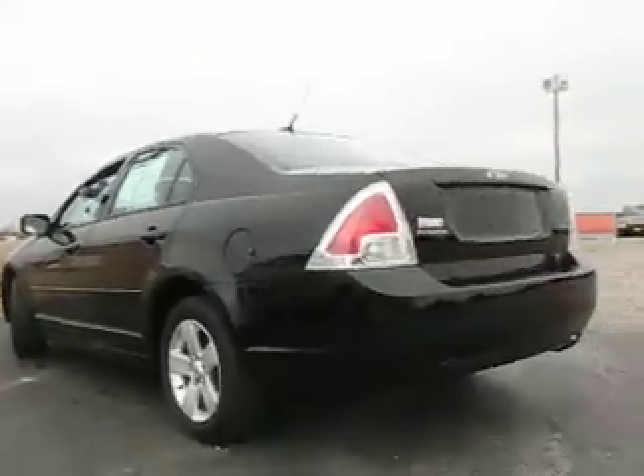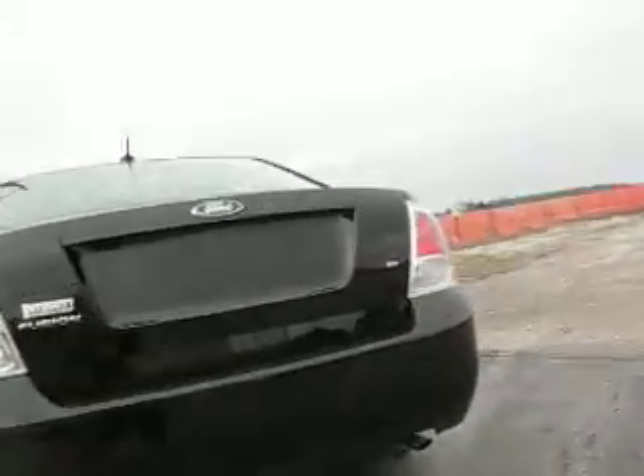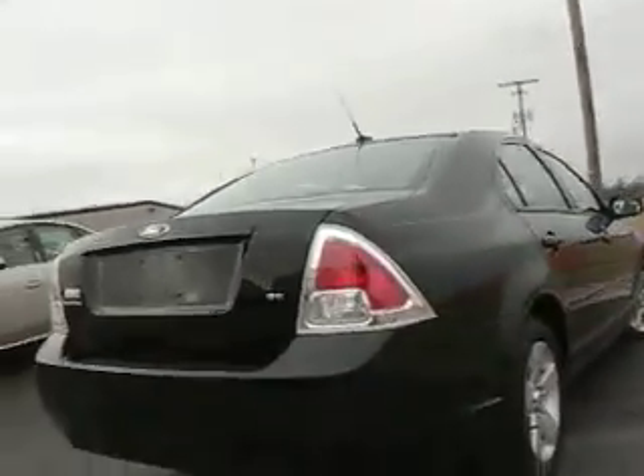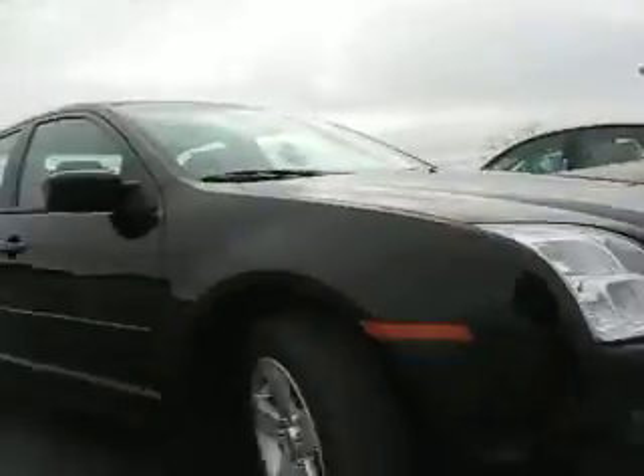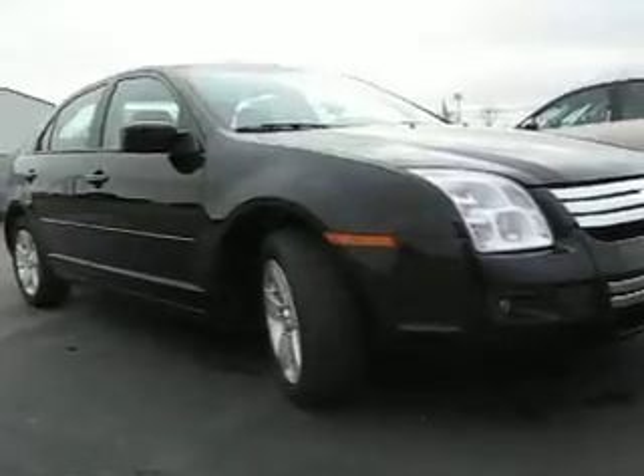Real cool black 07 Fusion SE sedan. If you're looking for a used Ford Fusion four-door in the Defiance, Ohio area, which includes areas like Toledo — we're between Toledo, Ohio and Fort Wayne, Indiana.